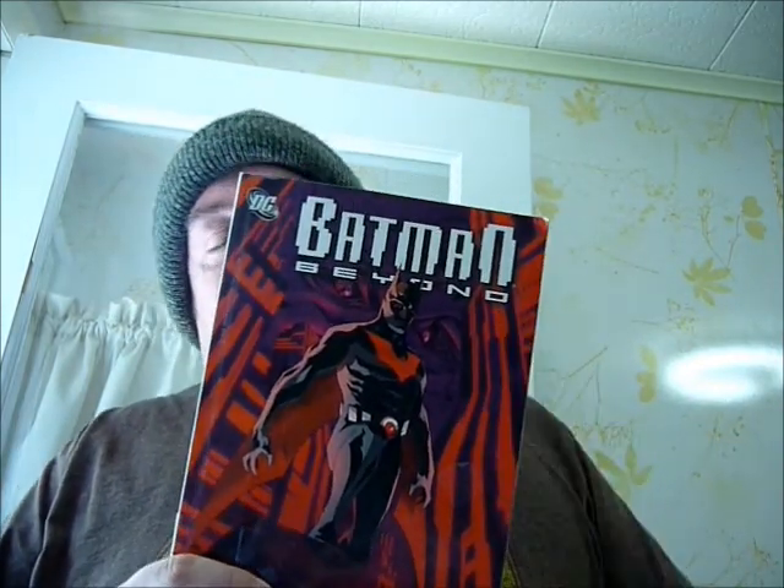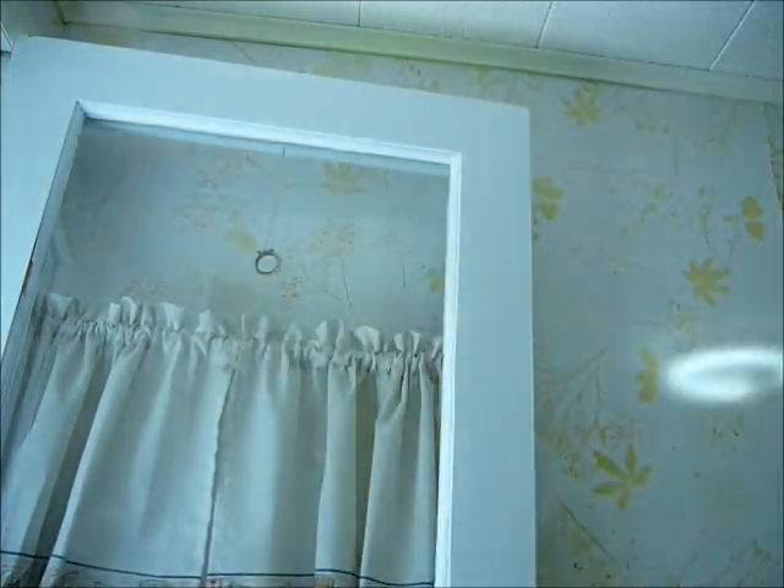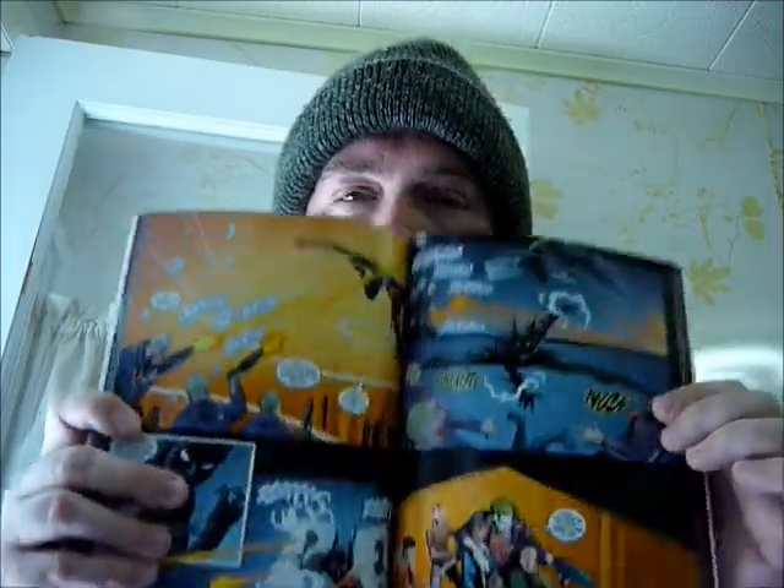Batman Beyond — this was originally an animated series, but they decided to make comic books of it. And here is Hush Beyond. The Hush storyline was rather good — it was a complex kind of thriller story, and I'm curious to see how they're going to work that into this future. Batman Beyond: 10,000 Clowns. I have to admit, I never really watched Batman Beyond. I think I was a teenager — I hate that they call books meant for 13 and up young adult, because when I think of a young adult I think of someone being 18 to mid-20s. When Batman Beyond was out, I think I was a young adult, so I don't think I watched it.